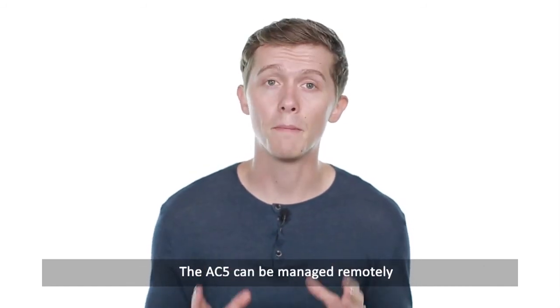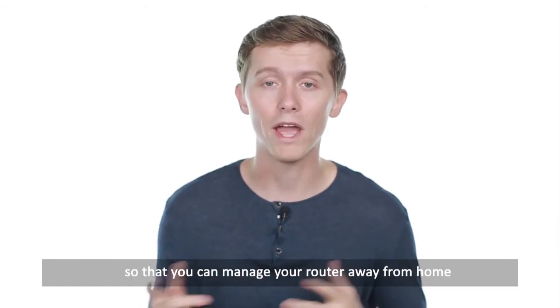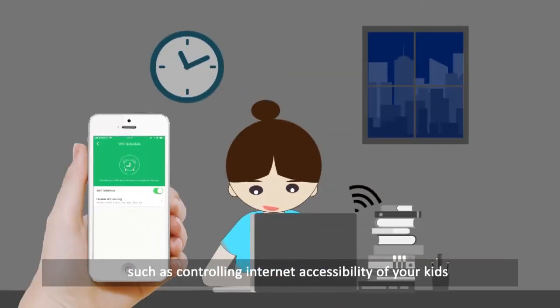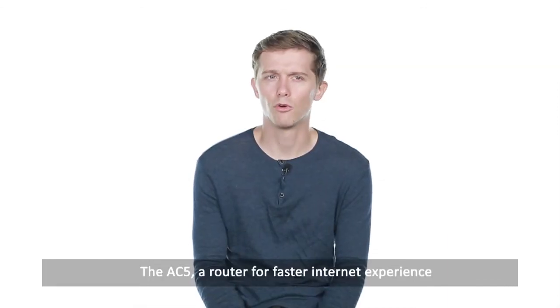The AC5 can be managed remotely over the cloud using the Tender app so that you can manage your router away from home, such as controlling internet accessibility of your kids and blacklisting unauthorized users, so as to protect your home network.